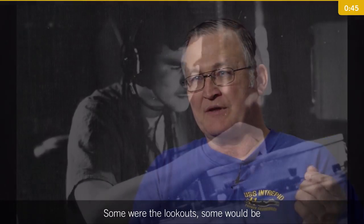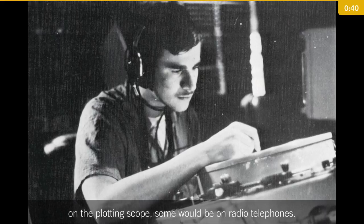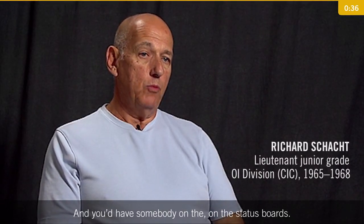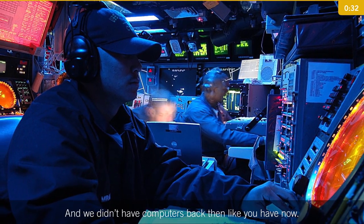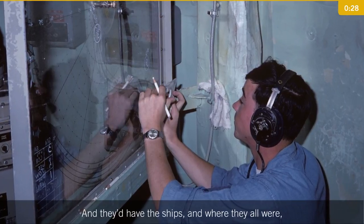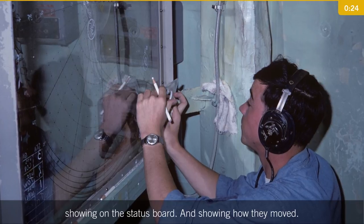A group of us would go into combat and assign positions to people. Some were the lookouts, some would be on the plotting scope, some would be on radio telephones, and you'd have somebody on the status boards. You didn't have computers back then, so they would be there with a yellow pencil, showing the ships and where they all were on the status board and how they moved.